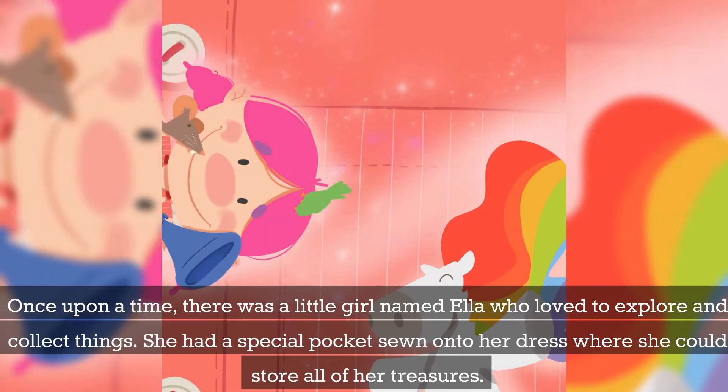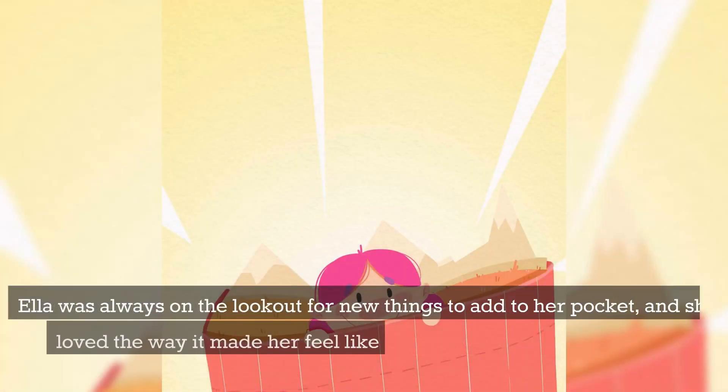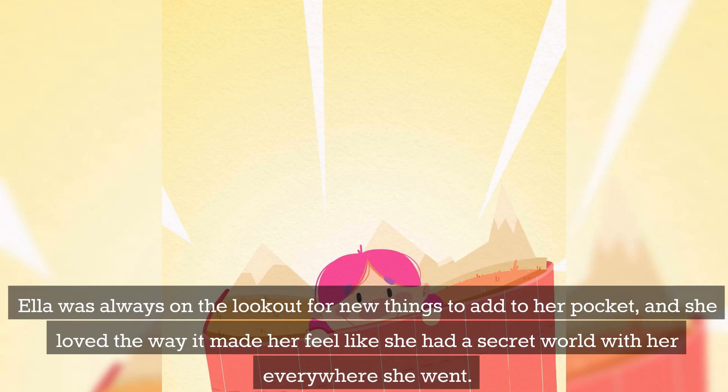Once upon a time, there was a little girl named Ella who loved to explore and collect things. She had a special pocket sewn onto her dress where she could store all of her treasures. Ella was always on the lookout for new things to add to her pocket, and she loved the way it made her feel like she had a secret world with her everywhere she went.